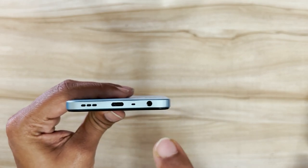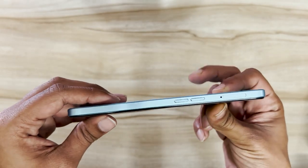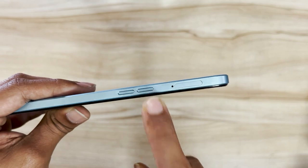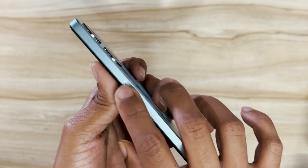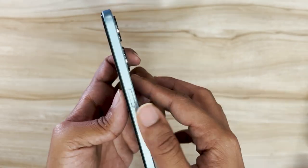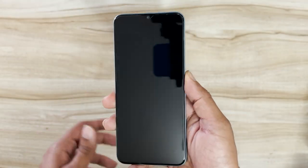At the bottom you've got a Type-C port, a speaker grille, and a 3.5mm audio jack, which I love for listening to music via headphones. On the left side you've got the volume rockers and the SIM tray, and on the right you've got the power button — which I believe also doubles as the fingerprint sensor.